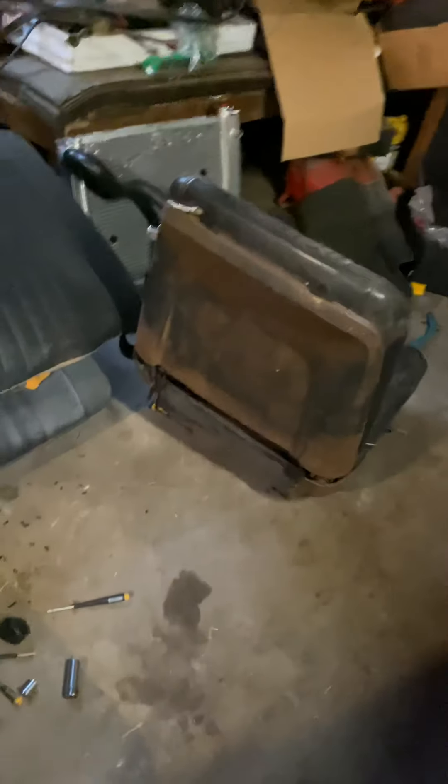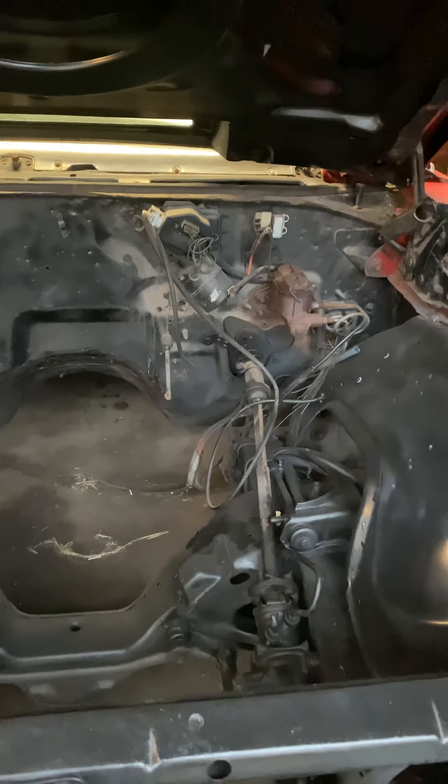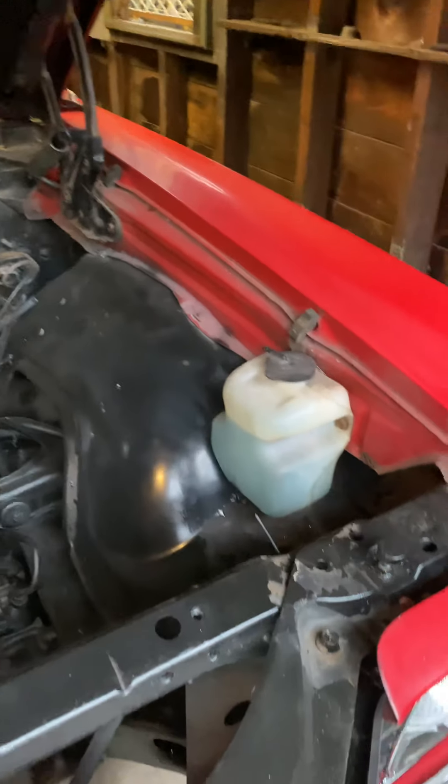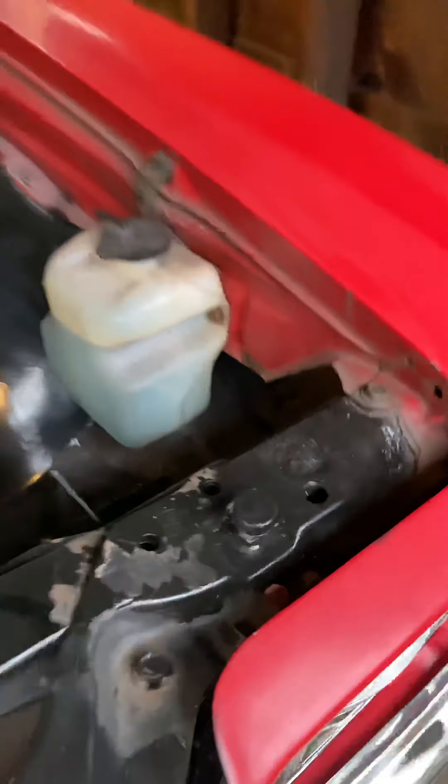Oh yeah, seats right here. I'm about to swap them out for the other bucket seats with the headrest. It's clean. This is probably still the original fluid from 1972 — it's real, sip of this bitch, clean though.